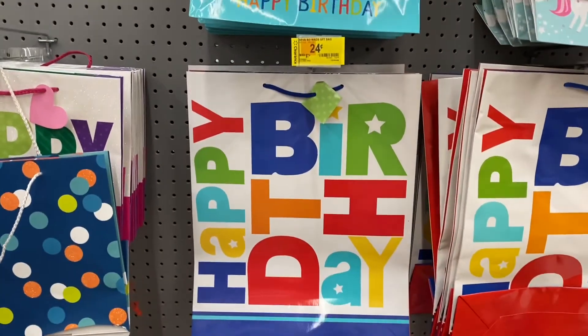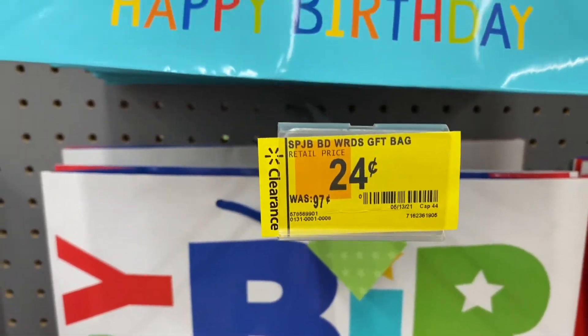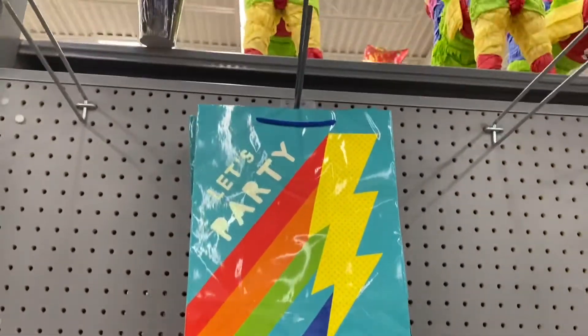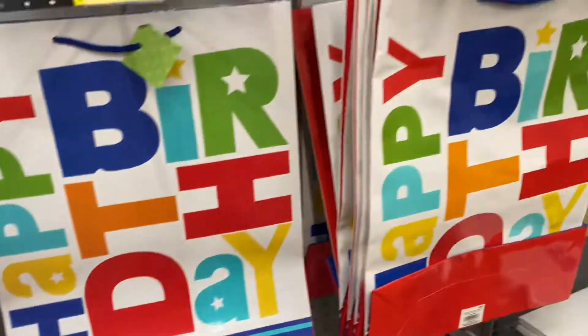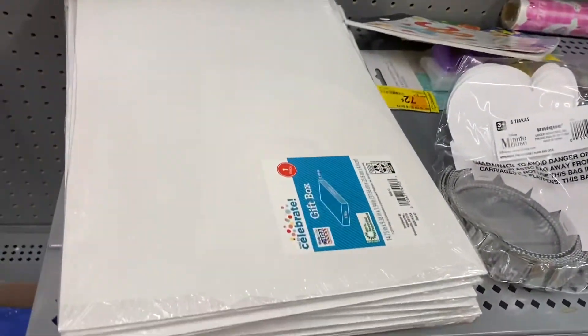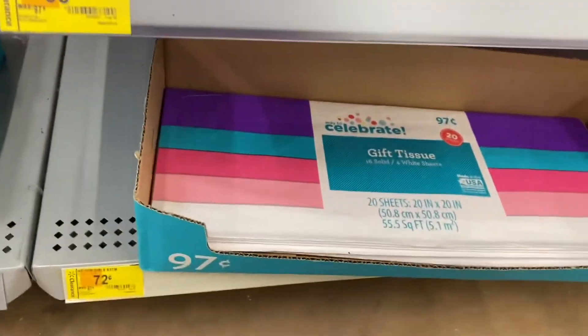Look at these gift boxes ringing up for $0.24, this one for $0.34, and that one for $0.65. There were so many to choose from — I'm going to be scanning the ones that aren't marked. Also these boxes are $0.34, and there's tissue paper down there too.